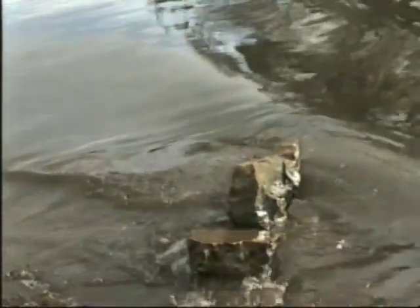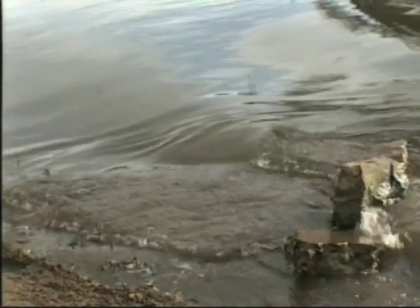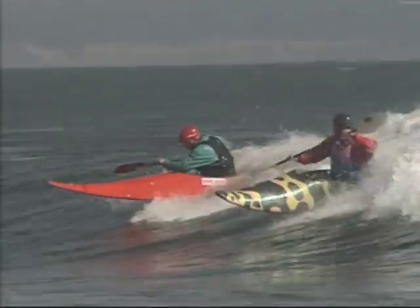One of the best places to surf is off a point break. It gives you an opportunity to get out to the lineup without having to pound your way through incoming surf. When parallel lines of swells reach a point of land, they refract around the point, bending into progressively shallower water. Depending on the swell direction and bottom contour, this can create a series of ideal surfing waves.